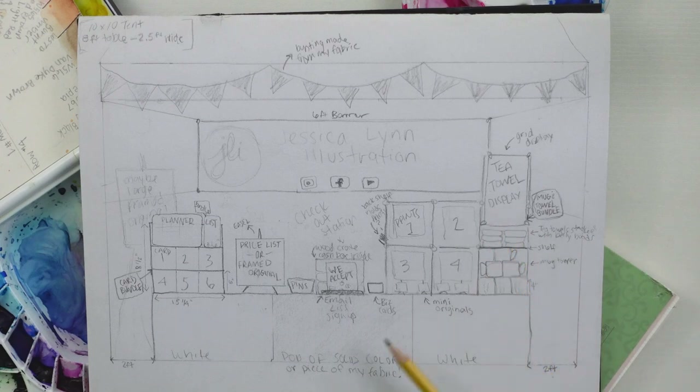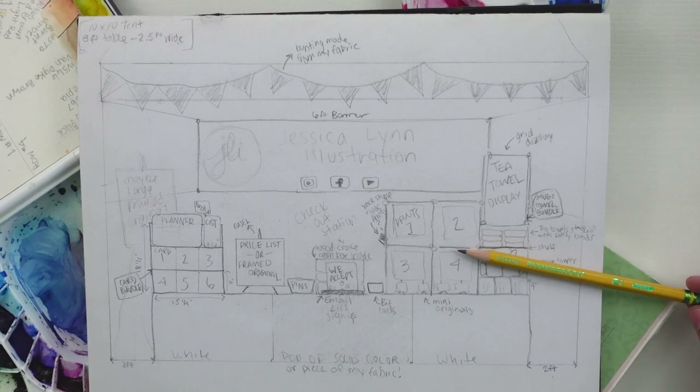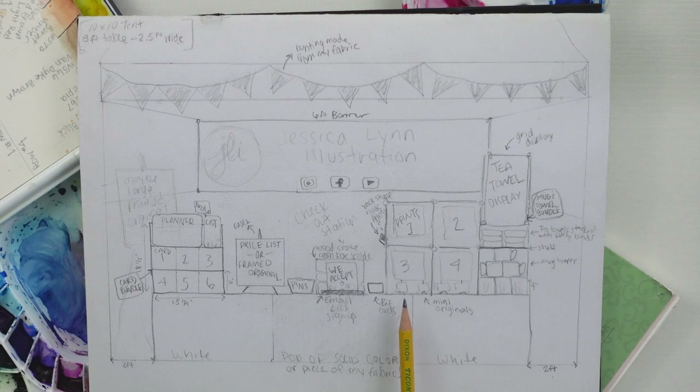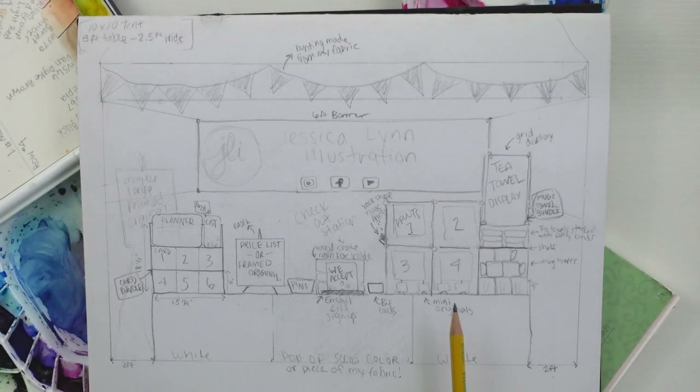On the right side of the booth I'm planning tea towels and mugs, with prints displayed on grid panels like those used at conventions. I'd display one tea towel in full with some folded on a shelf, mugs with my artwork sublimated on them underneath, and a couple of art prints — at least four possibly. Below that I'm thinking of getting small mini canvases on mini easels to display out front.